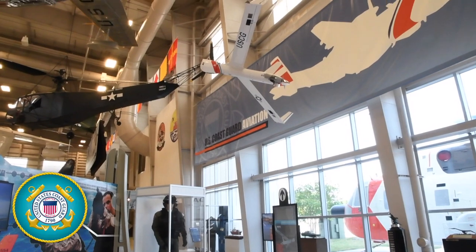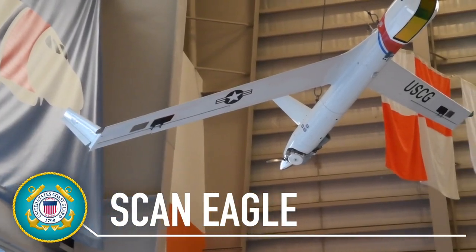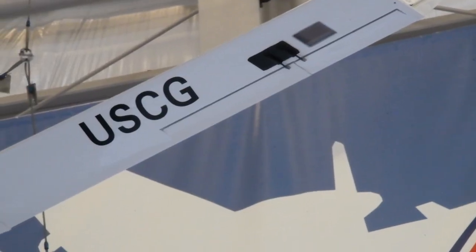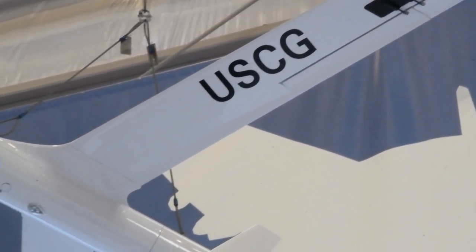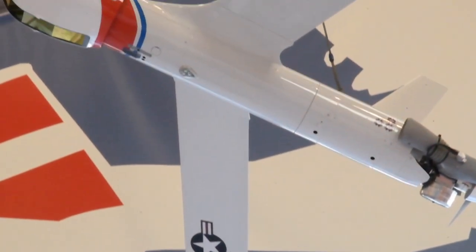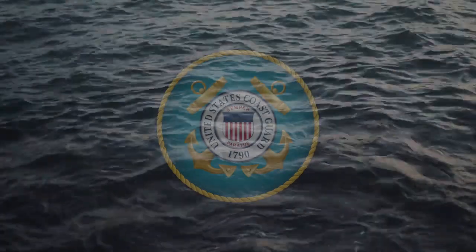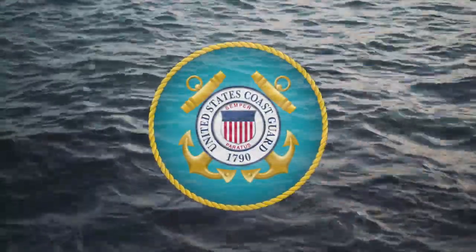The ScanEagle unmanned aircraft was donated as an artifact to the museum's U.S. Coast Guard exhibit in 2018 by Boeing-owned In-Situ, the company that designs the autonomous aircraft vehicles. The ScanEagle has been closely associated with the Coast Guard and was instrumental in drug interdiction along U.S. coastal waters for well over a decade, highlighting the Coast Guard's important role in naval aviation.